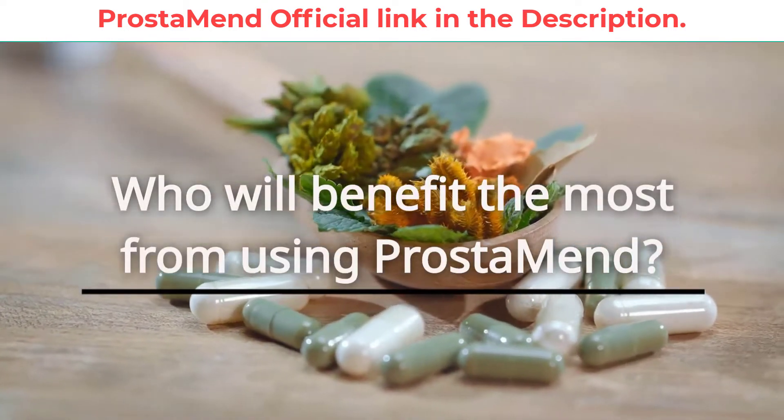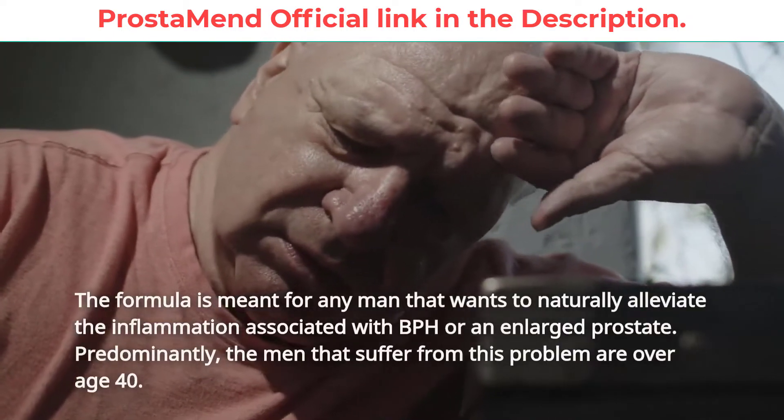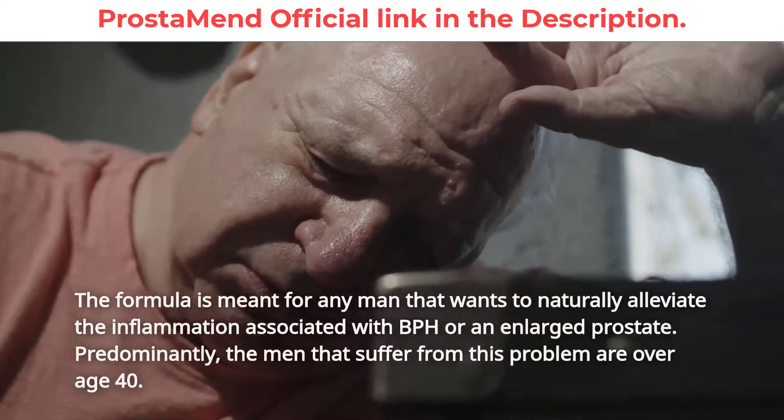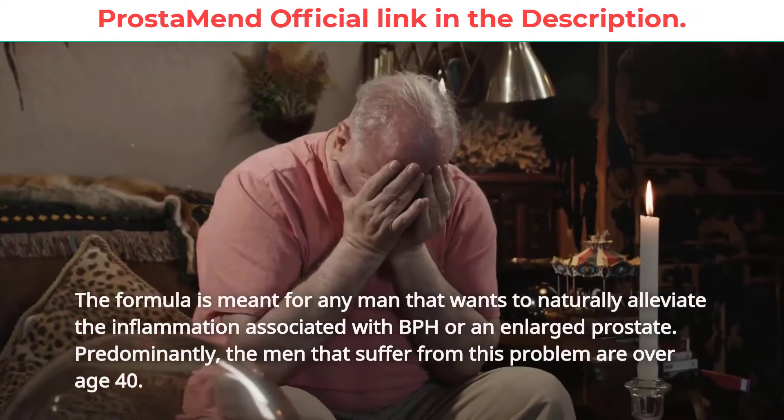Who will benefit the most from using Prostamend? The formula is meant for any man that wants to naturally alleviate the inflammation associated with BPH or an enlarged prostate. Predominantly, the men that suffer from this problem are over age 40.